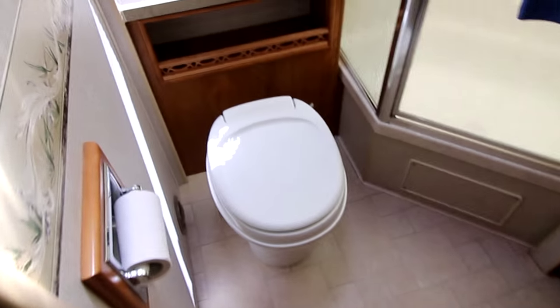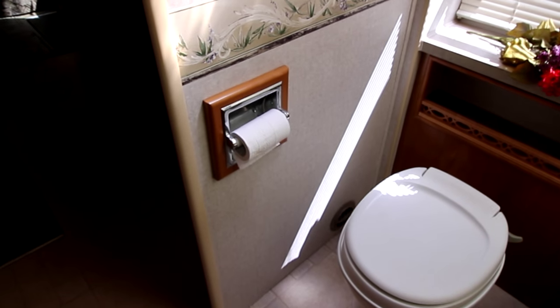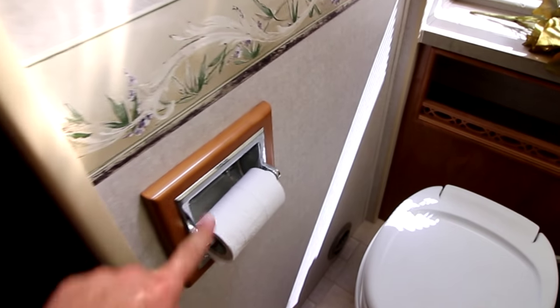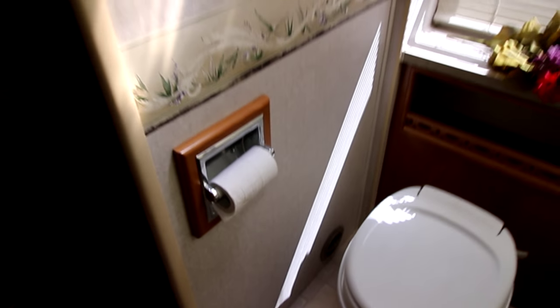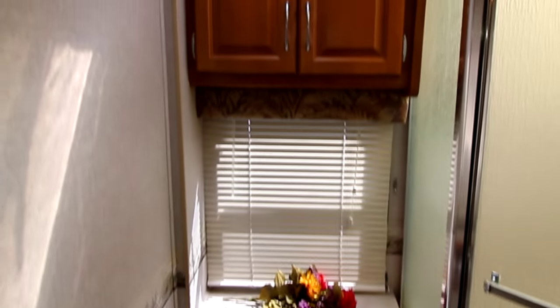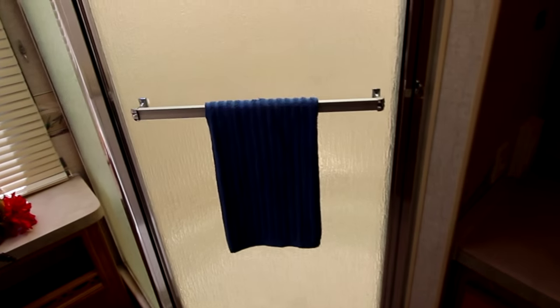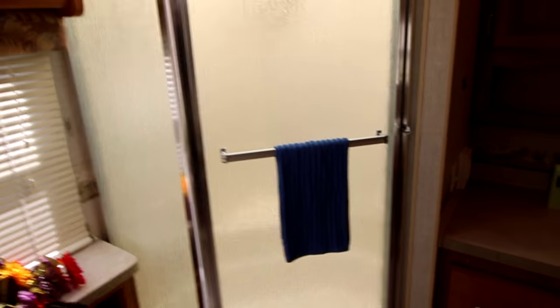You could dance in this bathroom if you needed to. Right here this is really nice — they've had this as a built-in, nice little extra. These Jamborees are really nice units. Nice and light in here. You have a window behind the toilet. Nice big shower — let me actually open up the shower really quick.